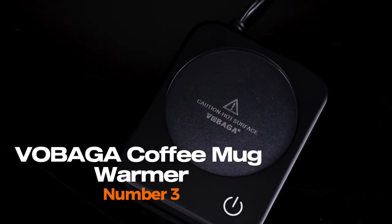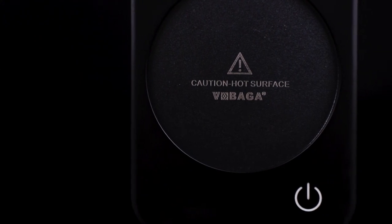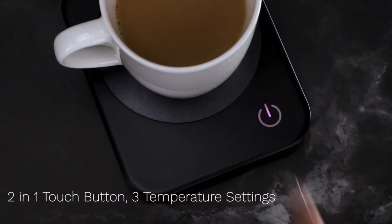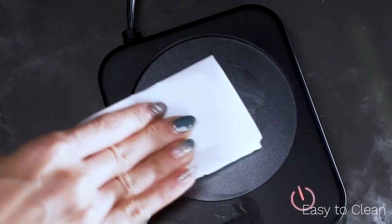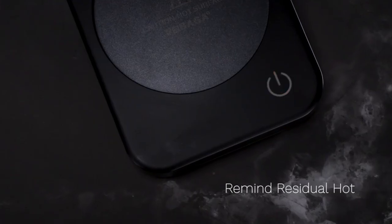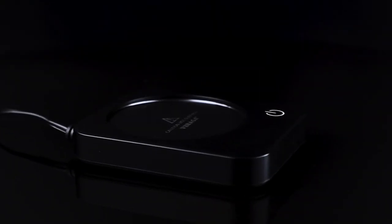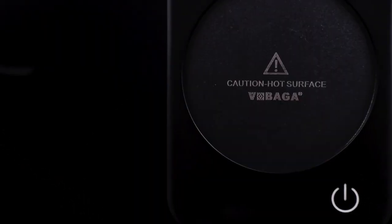Vibaga Coffee Mug Warmer. The Vibaga Coffee Mug Warmer has three temperature settings, allowing you to customize the heat level to your preference. It also features an automatic shut-off function that turns off the device after four hours of continuous use, making it a safe option to use both at home and in the office. The device is designed to be compact and portable, so you can easily take it with you on the go.